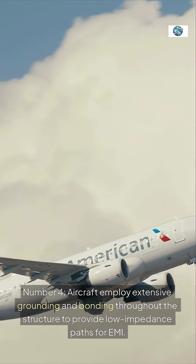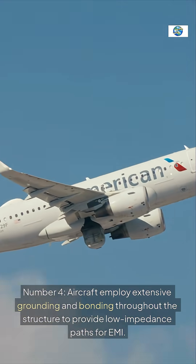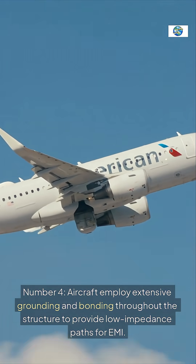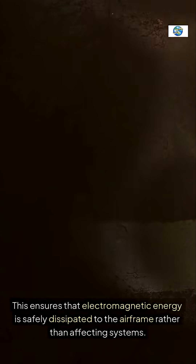Number four: aircraft employ extensive grounding and bonding throughout the structure to provide low-impedance paths for EMI. This ensures that electromagnetic energy is safely dissipated to the airframe rather than affecting systems.